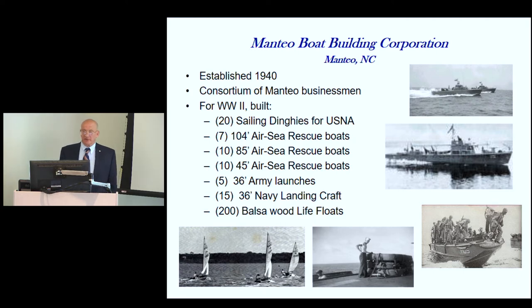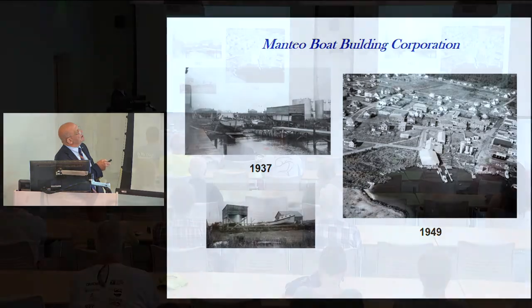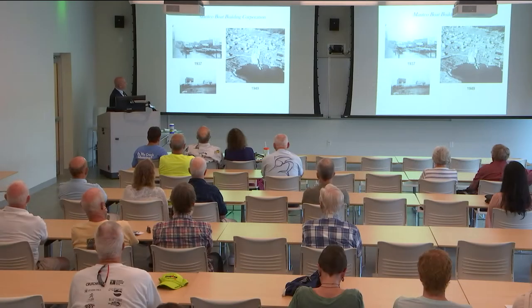The Manteo Boat Building Corporation was pretty much non-existent except for the small Creef and Davis boatyard — basically just a one-lane marine railway with a building and a shed. By the time the war ended it had expanded to two railways and extended all the way back up into Manteo, building boats inside and then shifting them out to launch.